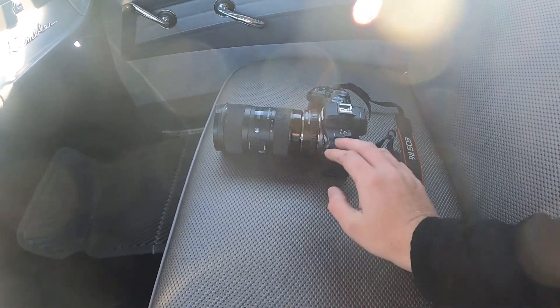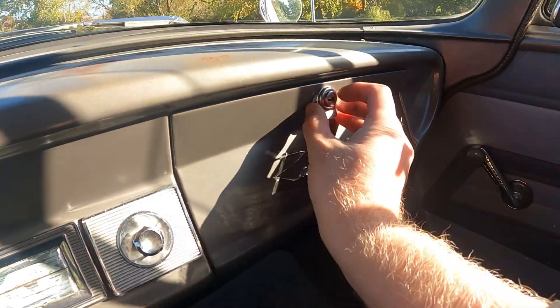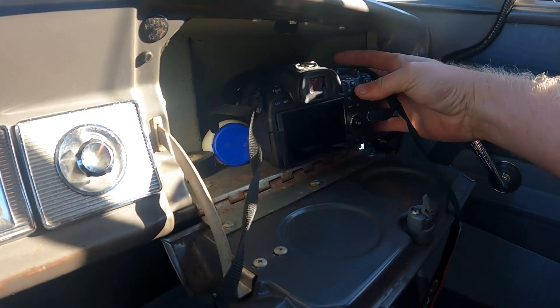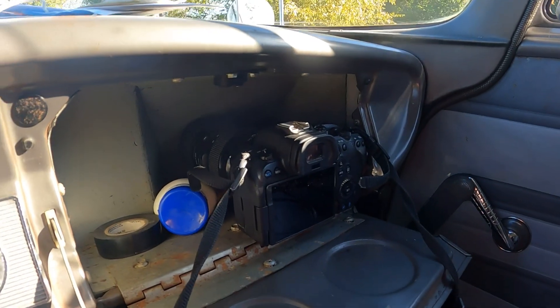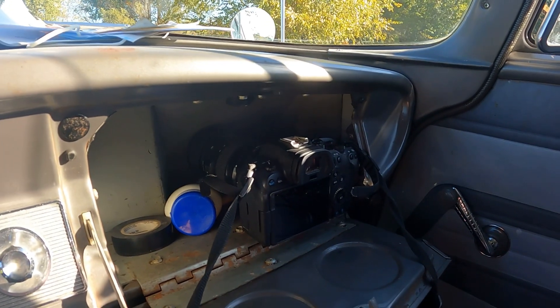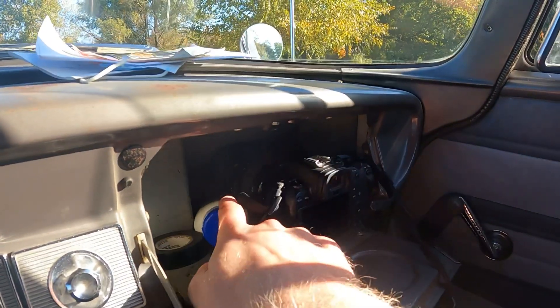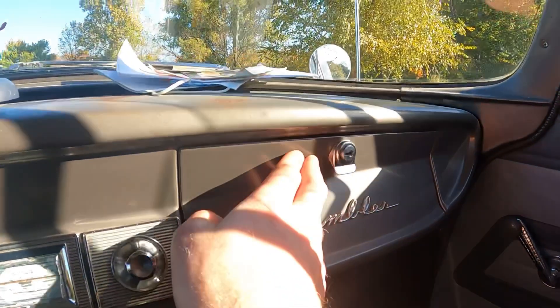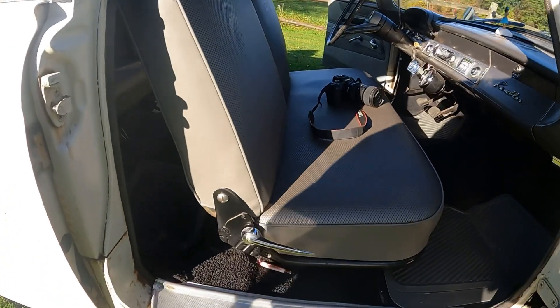Glove box test: the camera fits in that glove box lengthwise with the lens back inside, and the door shuts perfectly.